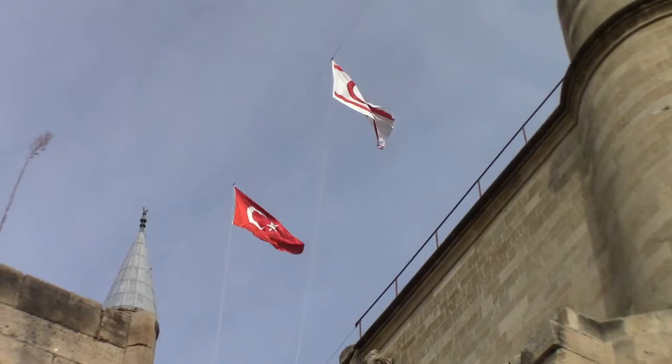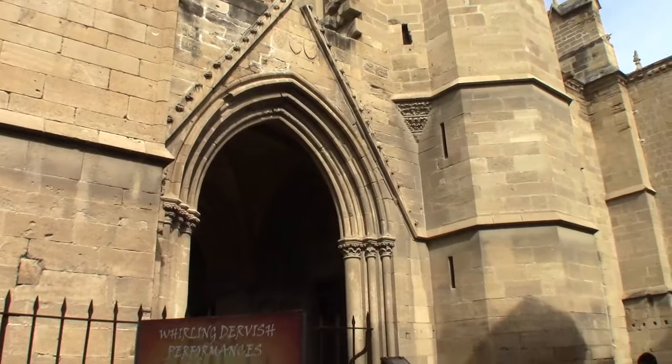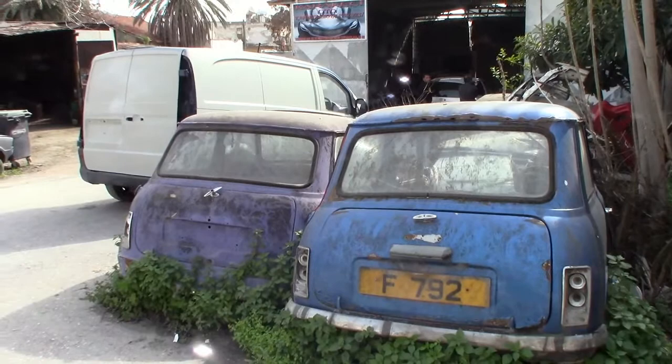At the heart of the old walled city in Northern Nicosia is Selimiye Mosque. It used to be known as St. Sophia Church. If on the south side of Nicosia we saw a Morris Minor, here in North Nicosia are a pair of minis. I think the Morris Minor was in better condition.